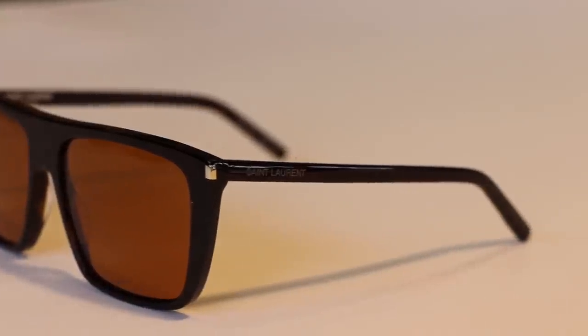The next pair we've got are these from Saint Laurent. We picked these because we think the flat top style of sunglasses are going to be popular this summer — quite a retro style. These are really nice, they're in a sort of Havana colourway.